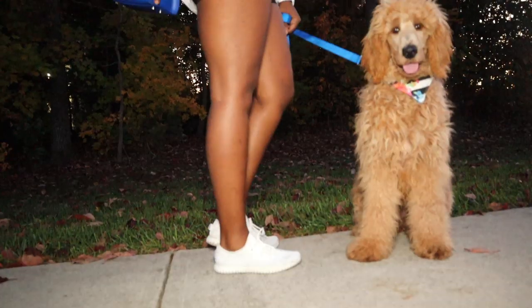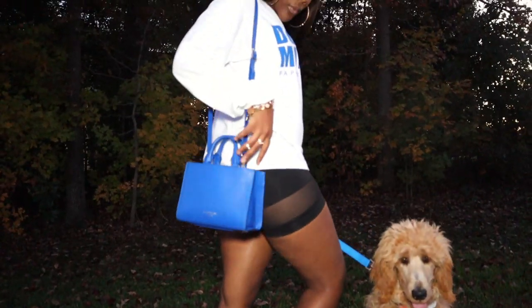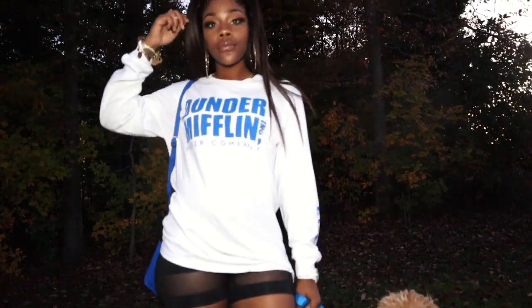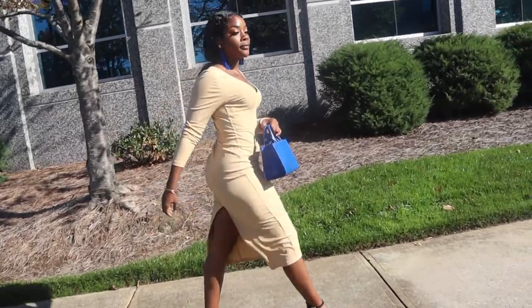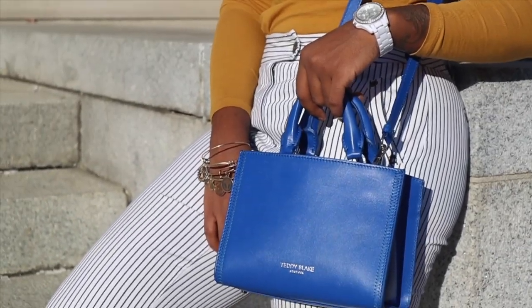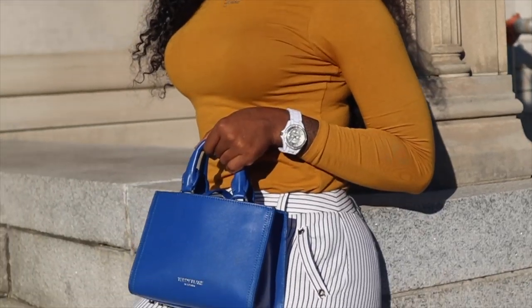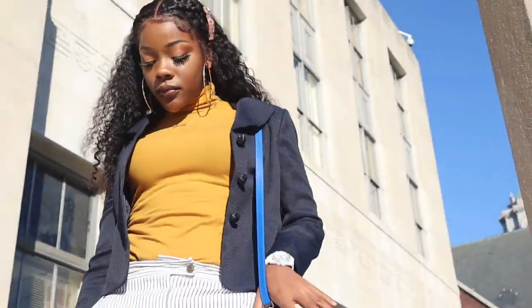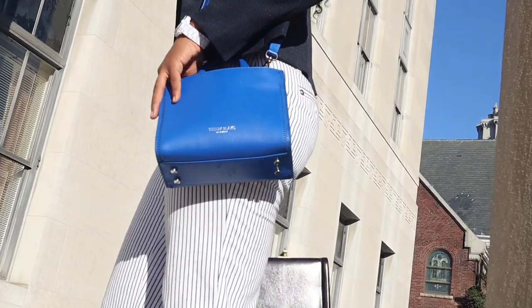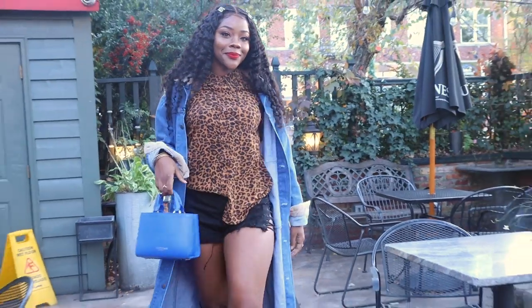Alright you guys, that's all for this video. Definitely leave me a comment down below — let me know what you think about the style of this video. Which outfit did you like the best? Let me know if you like videos like this and I can definitely get more out there to you. This video was all about my Teddy Blake designer handbag, which is very affordable, and I paired it with a lot of affordable items. Definitely leave me a comment, let me know what you think, and check out all the links. I love you guys and I'll see you next time. Bye!